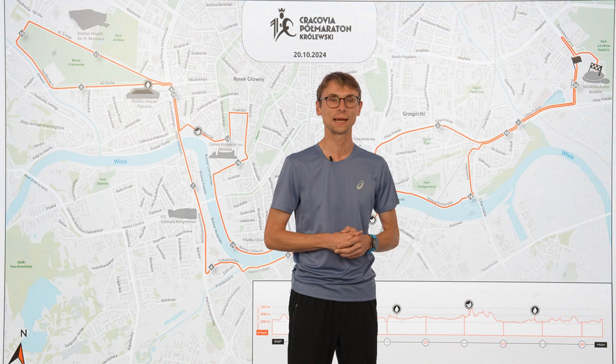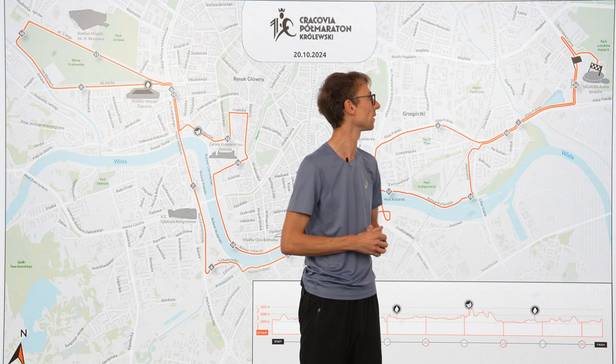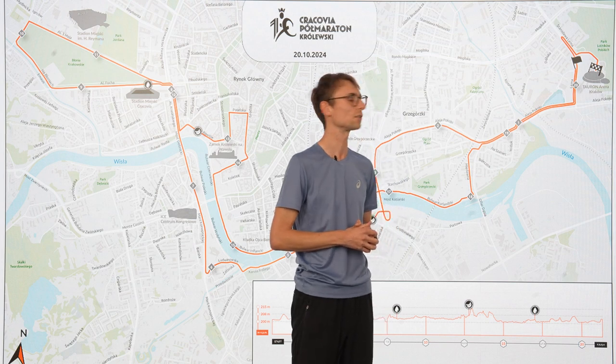At 10 a.m. you will meet in front of Tauron Arena. There will be a lot of runners, so remember to be there in advance to leave your deposit there. There will also be a 5-kilometer race, Sonieska Piątka.